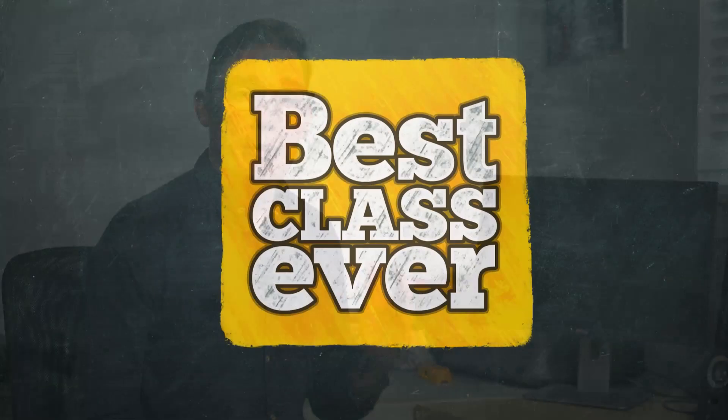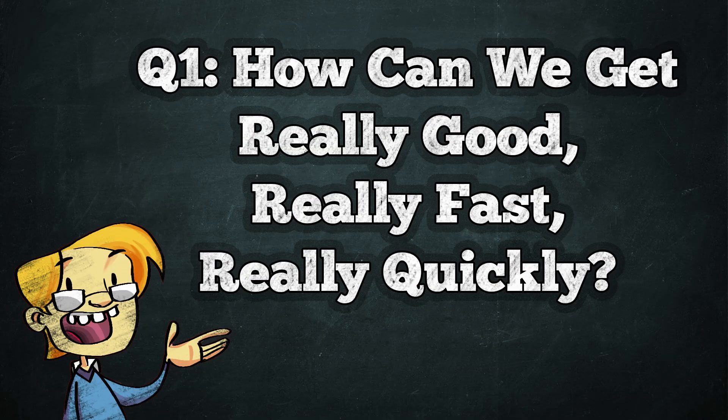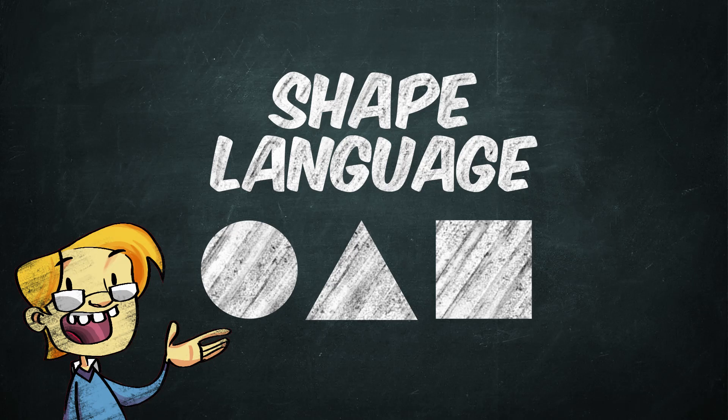Hello, I'm Sean D. McMillan, and this is Best Class Ever. Today we are going to continue to learn about how to get really good, really fast, really quickly. And today's strategy is how to harness the power of shape language.